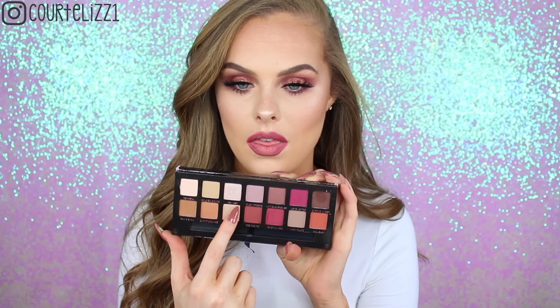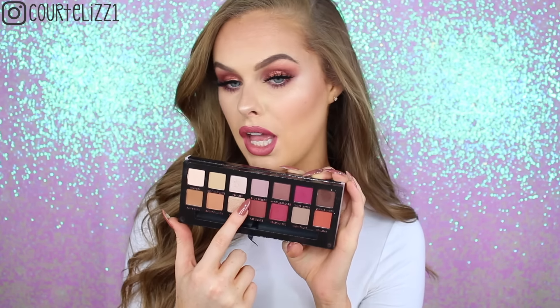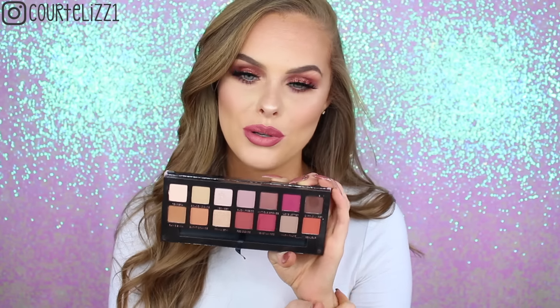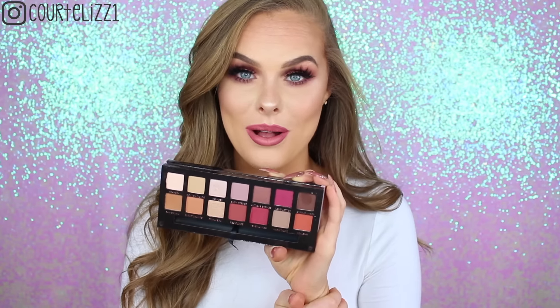I've never used the one in the center — I think it's Bon Fresco. It's kind of like a purpley, mauvy color. But all of these are super beautiful and I highly recommend them.